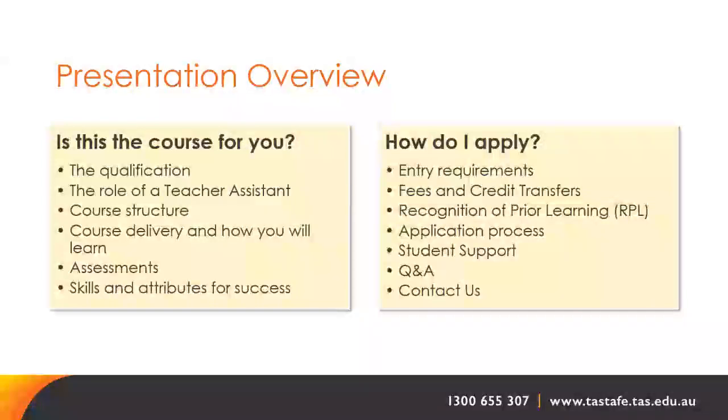We will explore the qualification, the role of the teacher assistant, the course structure, delivery and how you will learn, assessment requirements as well as skills and attributes required for success. We will also provide an overview of the entry requirements, fees and credit transfer information, recognition of prior learning, the application process and student supports available at TASTAFE.